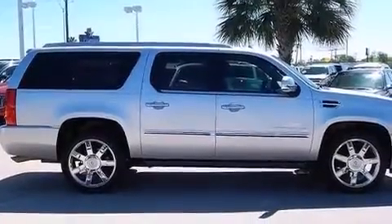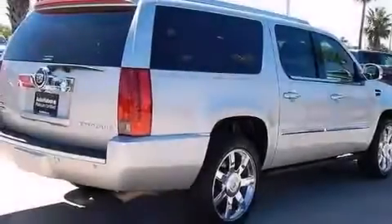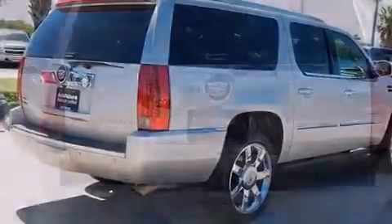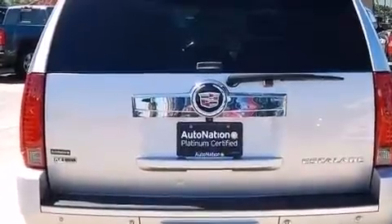Its top features include a navigation system, Bluetooth cell phone integration, a rear-view camera, a sunroof, high-intensity headlights, a DVD player, 10 perfectly positioned speakers, and XM satellite radio.